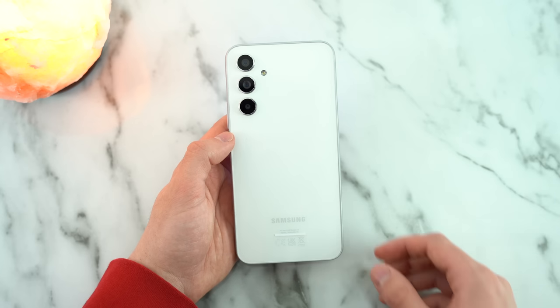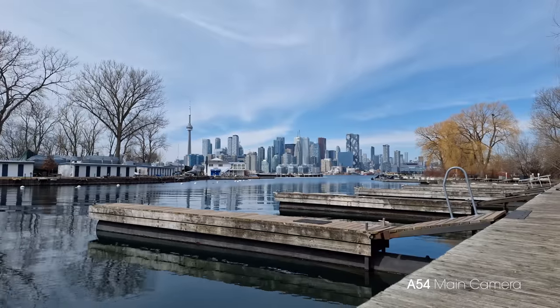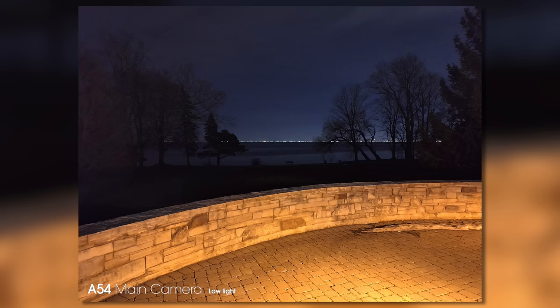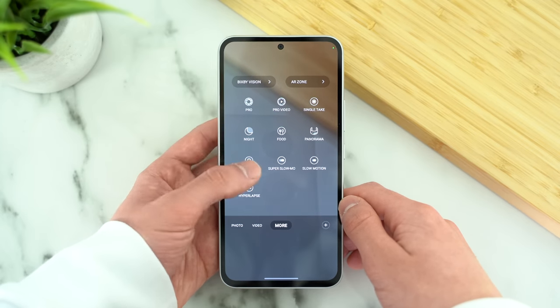One of my favorite things about the Galaxy A54 is the main rear camera. It records 4K video at 30 frames per second and it gets everything right in my opinion. The color saturation, dynamic range, and autofocus are excellent. Low light photography is a highlight here, and we get many photo settings from higher-end devices.